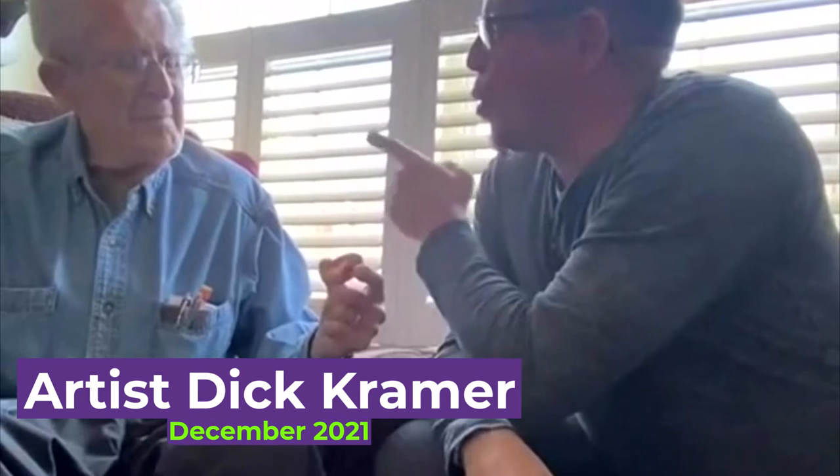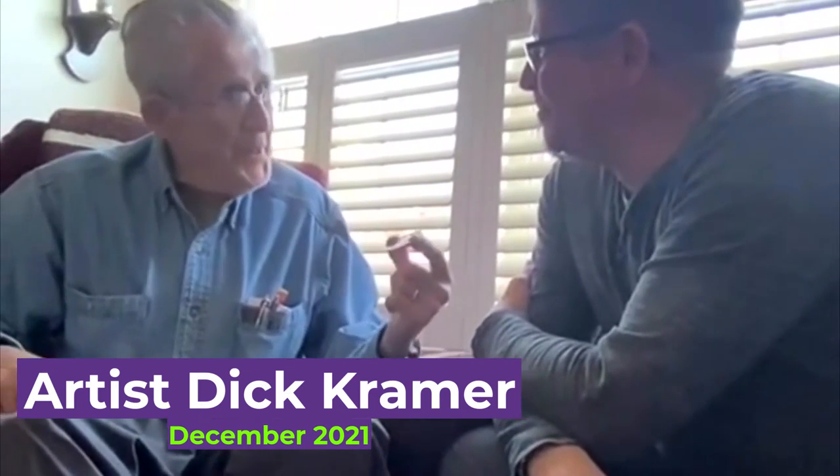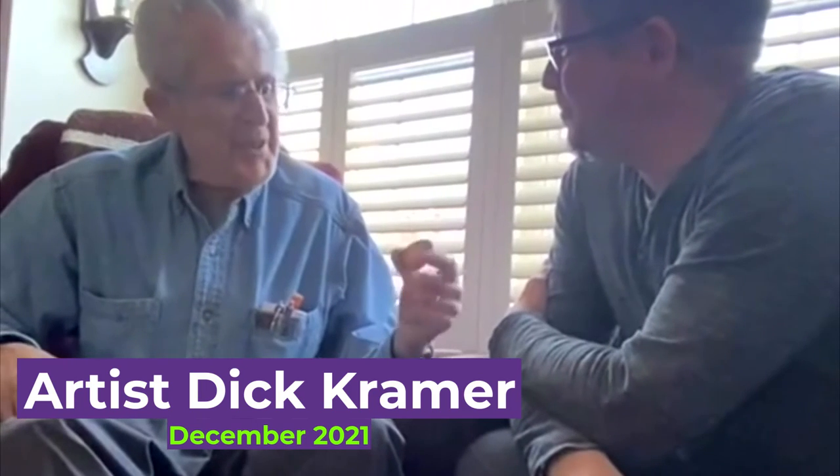Hey, I am here with the world's greatest illustrator, Mr. Dick Kramer. How are you? I'm good. How about you? Glad you're here, my friend.